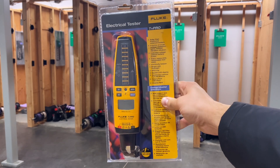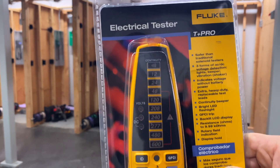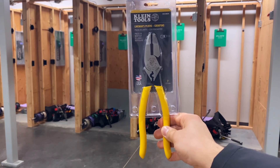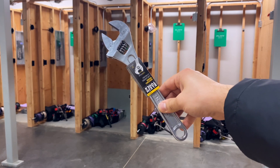You'll also receive a one-half, three-eighths, seven-sixteenths, and nine-sixteenths combo wrench set. Of course, you're going to get a meter from the best of the best — Fluke. This is the T+ Pro electrical tester. You also get a nine-inch pair of lineman's pliers from Klein Tools, and a 10-inch adjustable wrench from Klein Tools.